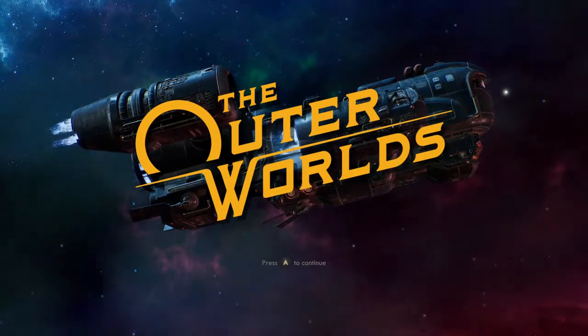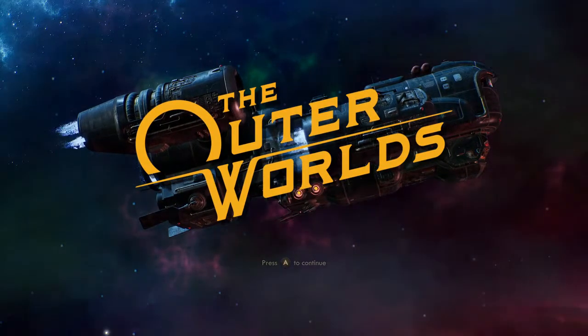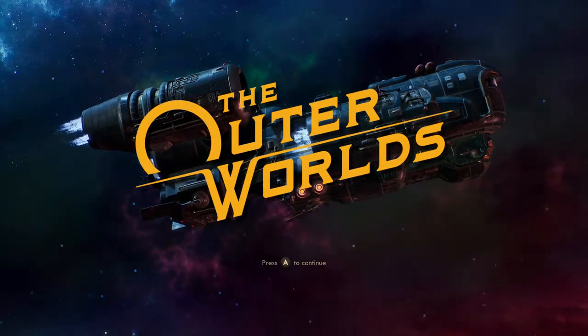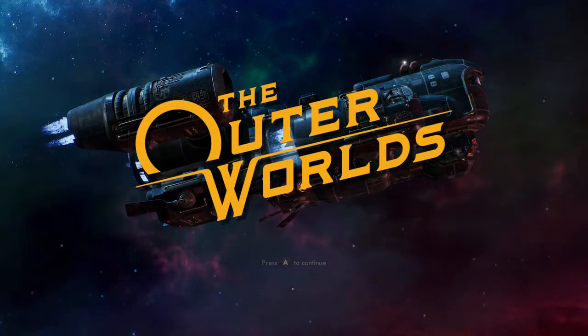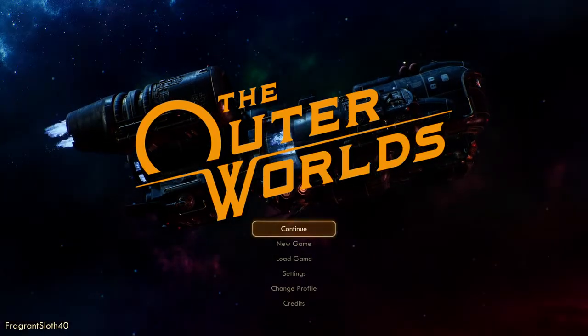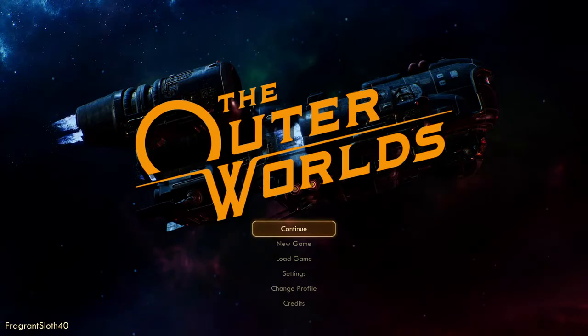Hello, humans of the internet. It's your favorite disembodied voice of a reptilian living in a cave somewhere that I can't tell you where. Welcome back to the Outer Worlds and our Captain America build.